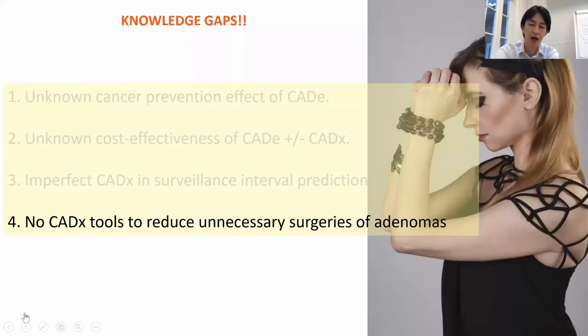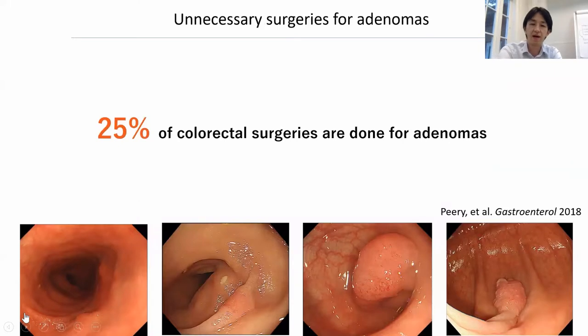The final topic I'd like to emphasize is the ability to identify cancer in real-time, because there are really large numbers of adenomas being resected surgically rather than endoscopically. In a prospective trial published in Gastroenterology in 2018, over 25% of colorectal surgeries in the United States were done for adenomas. I think most of these cases came from the lack of precise diagnosis with endoscopy, but this number can be reduced to within 5% with the benefits of AI or computer-aided diagnosis.